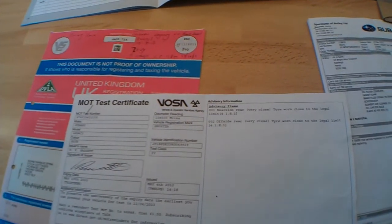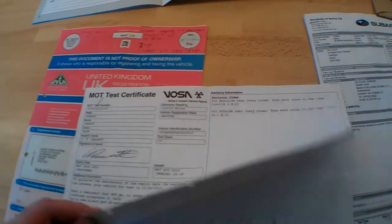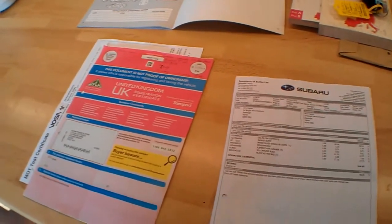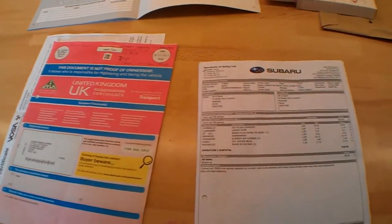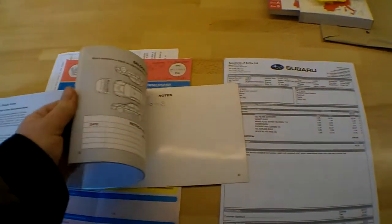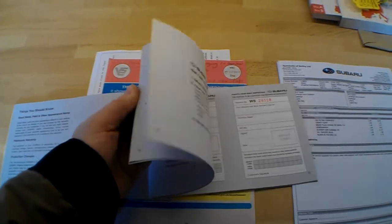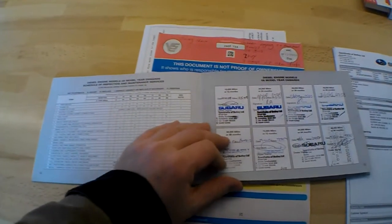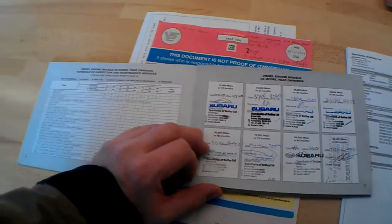There are a couple of tyres which looked close to the legal limit on the last MOT — those were the only advisories. We'll see when it goes through its test. The service history comprises both receipts and a stamped-up book. It's the original service book with plenty of Subaru main dealer stamps. Sparshatz were the supplying dealer.